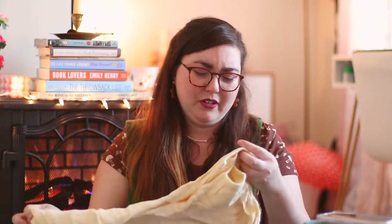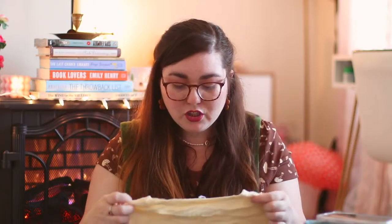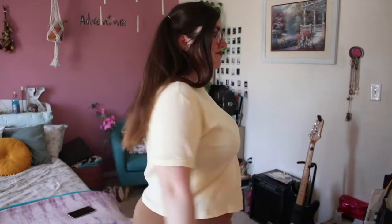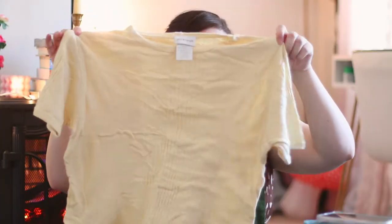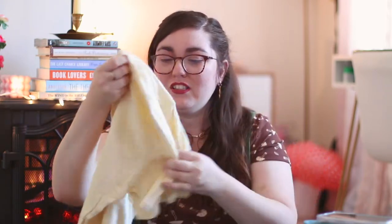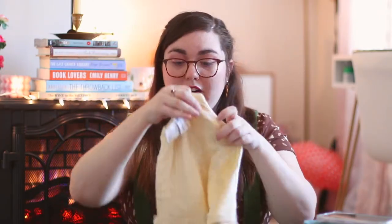Up next we have something yellow and corduroy-esque — not corduroy, it does kind of feel like corduroy but I don't think it is. This is from Pierre Cardin in a size large and it's just a really nice yellow basic sort of ribbed top. I have been needing a yellow basic so this is so fortuitous. Love love love this — it looks like it'll fit just fine. I love that it's got this sort of cable knit type of look to it, with a pattern in the ribbing which is very very pretty.